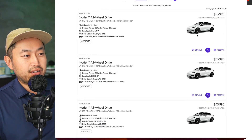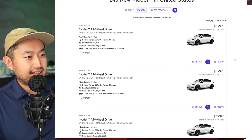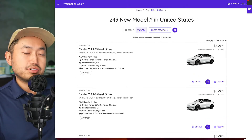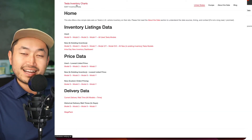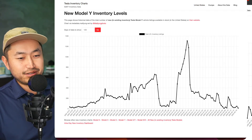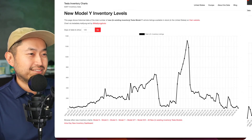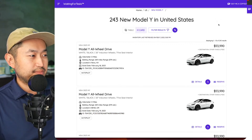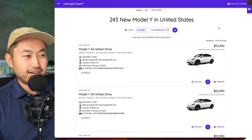We look at this site almost every single day — shout out to TJ and the team at waitingfortesla.com. You can see here 243 Model Ys that just became available. Yesterday there was almost next to none — like 12 Model Ys available. Tesla's been doing this for a while: they'll just dump a bunch of Model Ys for sale all at once, overnight. I think this happened earlier this morning.